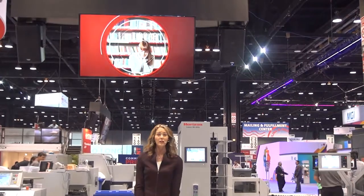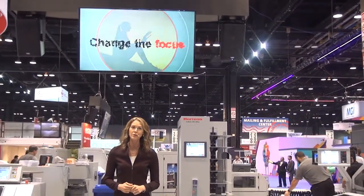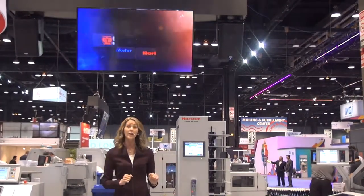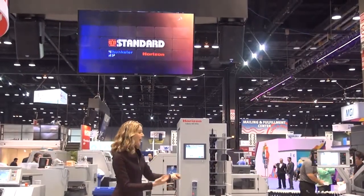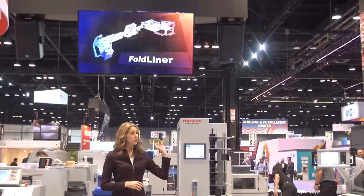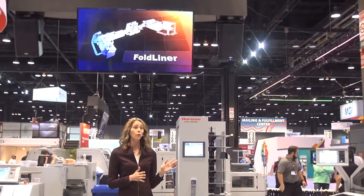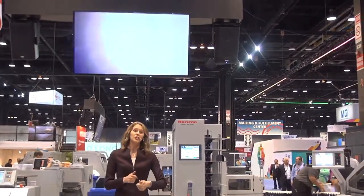The products we'll showcase in this presentation include two North American debuts from Horizon: the Fold Liner Saddle Stitching Line, behind me here, and the Smart Binding System featuring the newly released AFE 56 TV 56 Dynamic Folder, which we'll check out in just a moment.